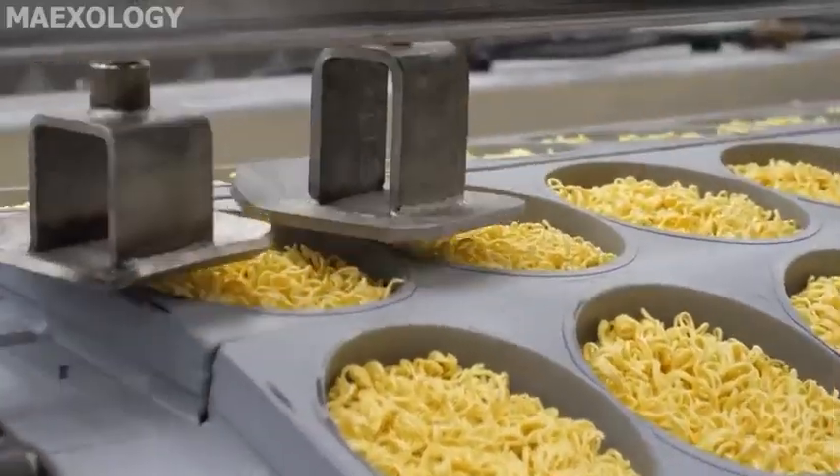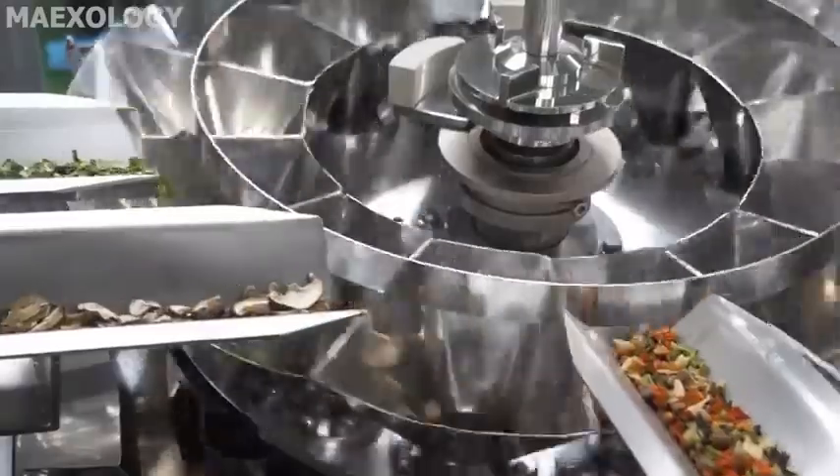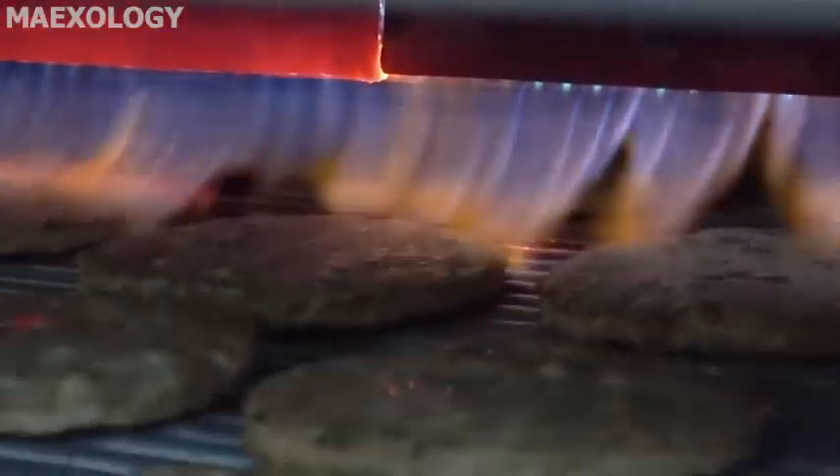Welcome to Maxology. In this video we are going to look at the modern food processing machines. The owners are credited in the link below. Sit back and enjoy watching.